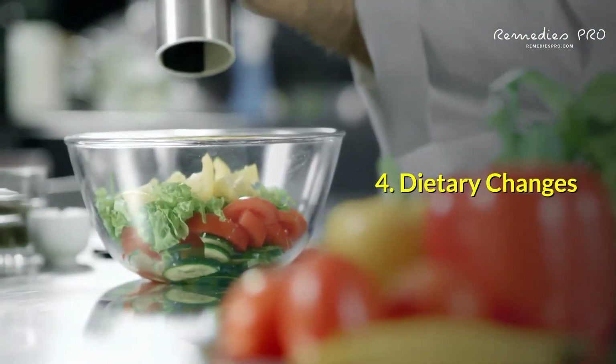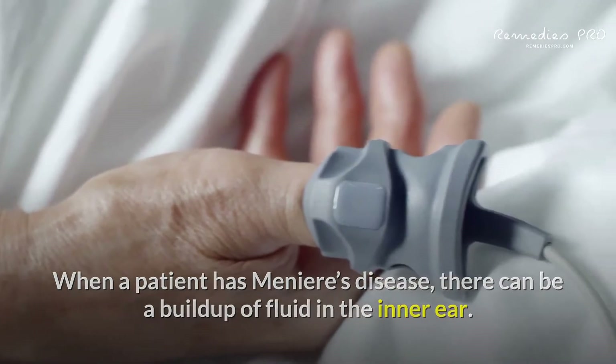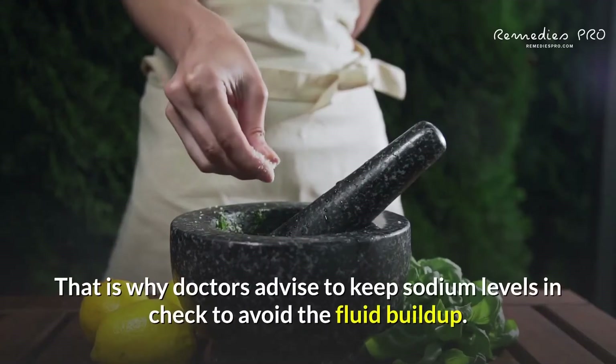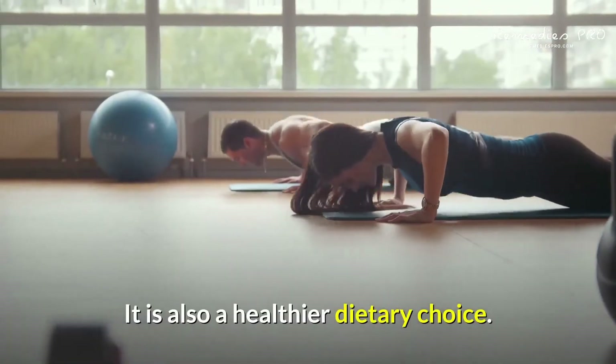4. Dietary Changes. When a patient has Meniere's disease, there can be a buildup of fluid in the inner ear. Because sodium traps water in the body, it may exacerbate Meniere's disease. That is why doctors advise keeping sodium levels in check to avoid the fluid buildup. It is also a healthier dietary choice.